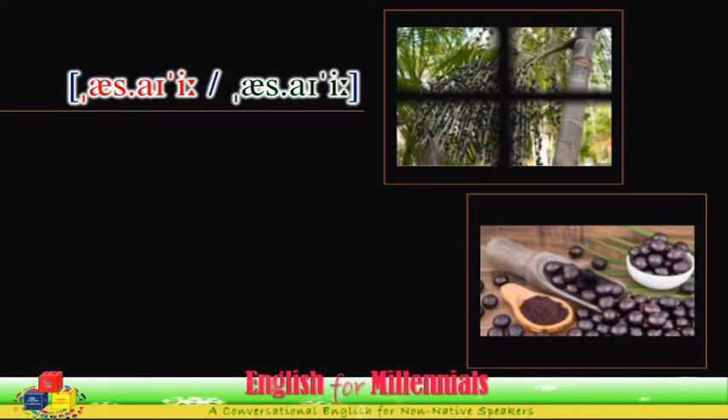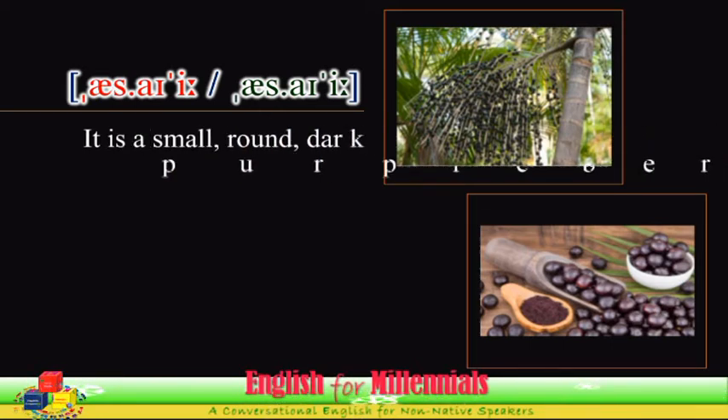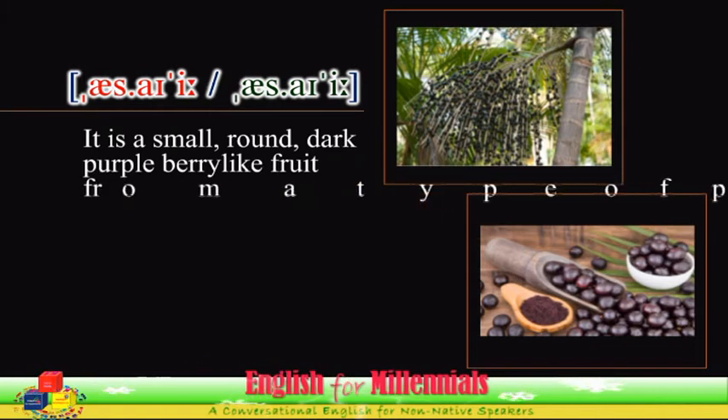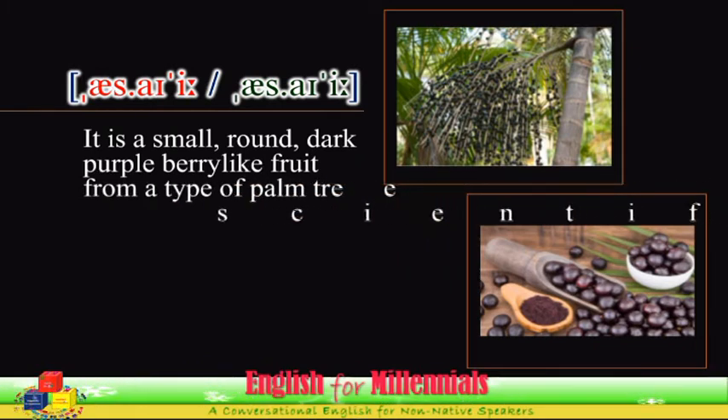Acai is a small round dark purple berry-like fruit from a type of palm tree with its scientific name Euterpe oleracea or Euterpe oleraceae. It grows in Central and South America, particularly in Brazil. It is believed to have a number of good benefits for human health.